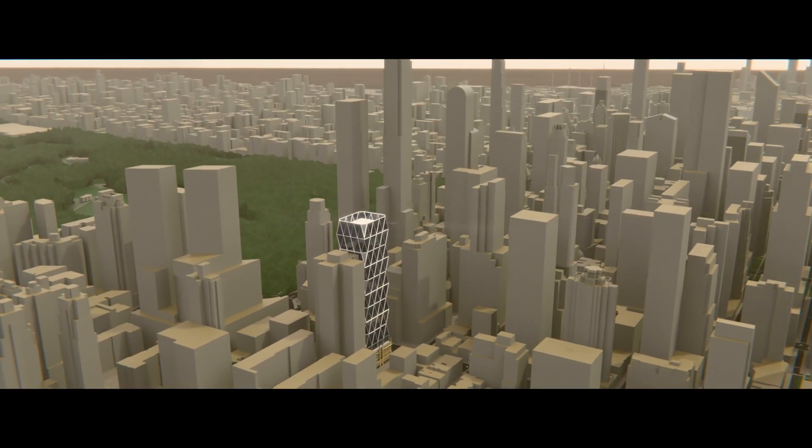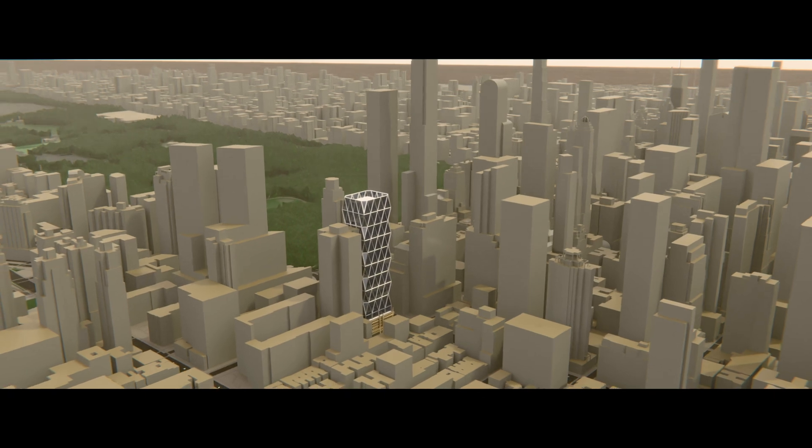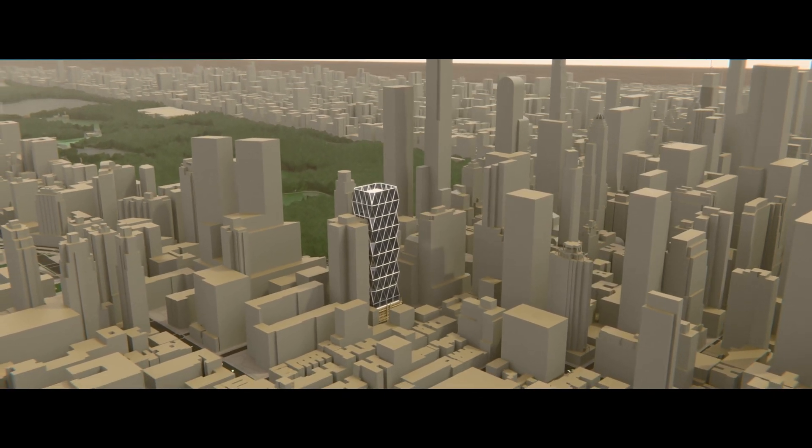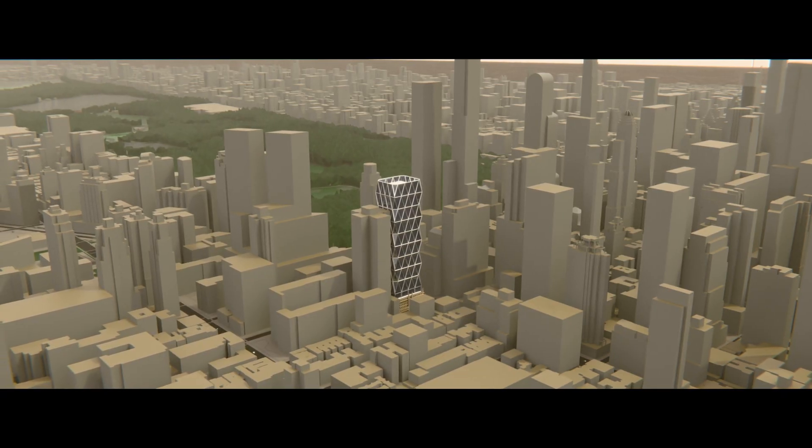For decades, the oversized base stood as an awkward reminder of a plan that never took flight — a stubborn what-if embedded into Midtown's urban fabric.